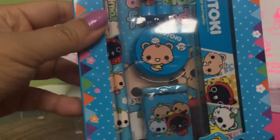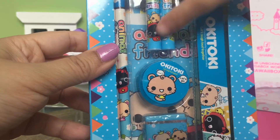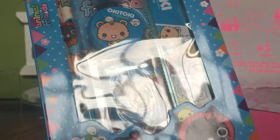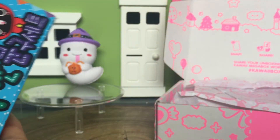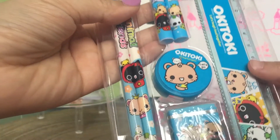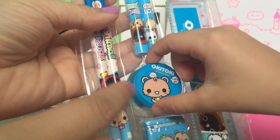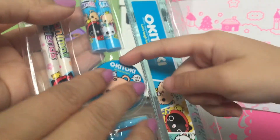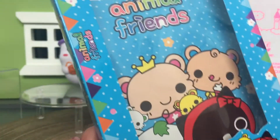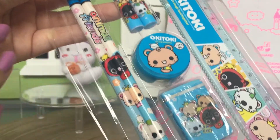Wow, it's like a stationery set and it says 'Okie Tokie.' I think these are pens and erasers — it's got markers, a ruler, pencils, a sharpener, and also what looks like a notebook. Actually, no, it's not a book, it's just a box — but it's really cute packaging. So those are really fun for school.